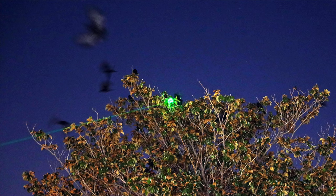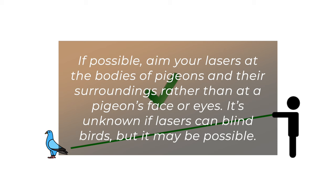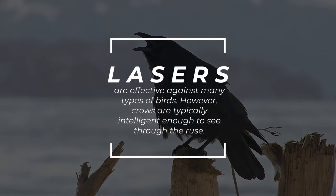8. Laser pointers. When a pigeon sees a laser beam, it'll think it's a predator and fly away. Simply jiggle a small laser pointer in the direction of a pigeon to spook it away harmlessly. If possible, aim your lasers at the bodies of pigeons and their surroundings rather than at a pigeon's face or eyes. It's unknown if lasers can blind birds, but it may be possible. Lasers are effective against many types of birds; however, crows are typically intelligent enough to see through the ruse.